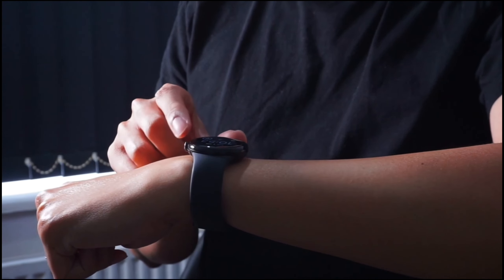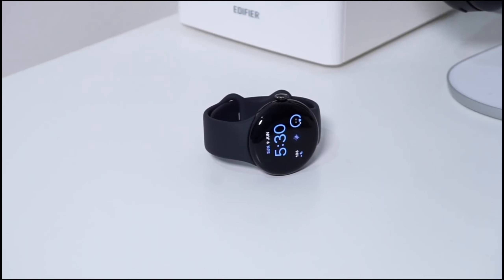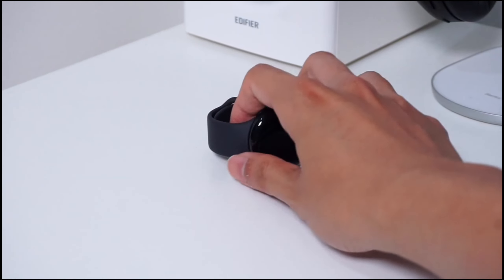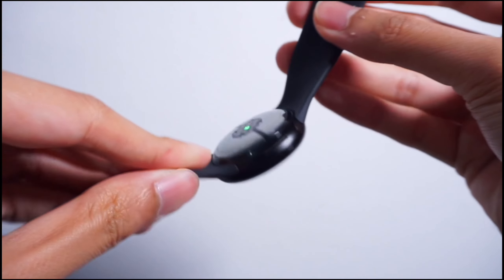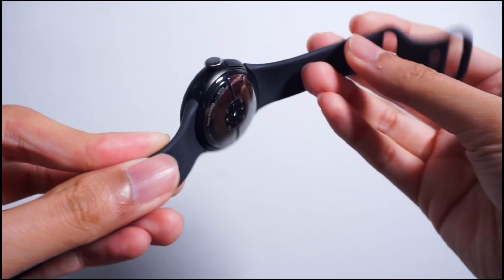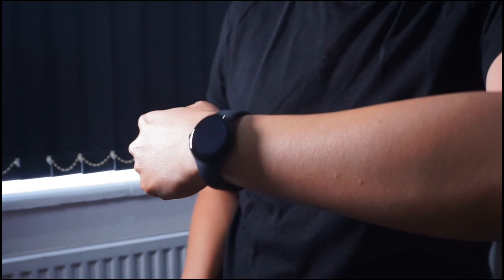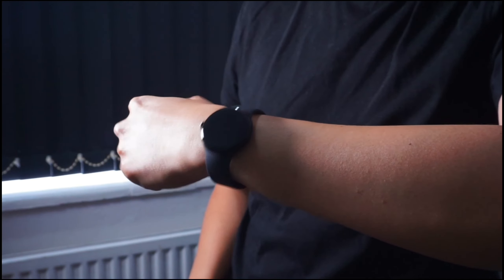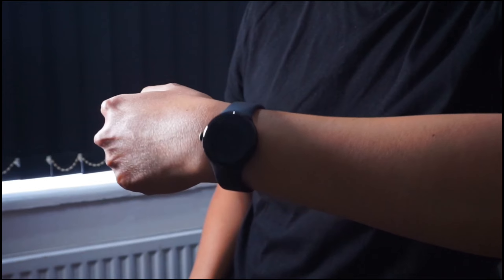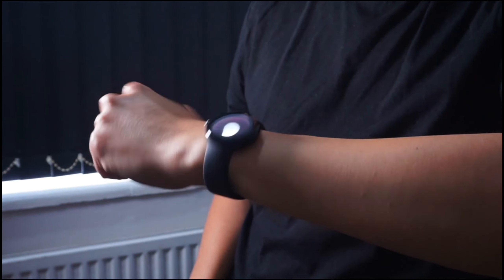Safety is a priority with the Pixel Watch 2. Features like emergency SOS, fall detection, and safety check ensure you're always protected. Plus, the seamless integration with Google apps like Maps and Calendar makes staying connected a breeze. Fast Pair also makes syncing with other Pixel devices effortless. In summary, the Google Pixel Watch 2 is your ultimate health companion, a safety net, and a productivity tool all rolled into one.